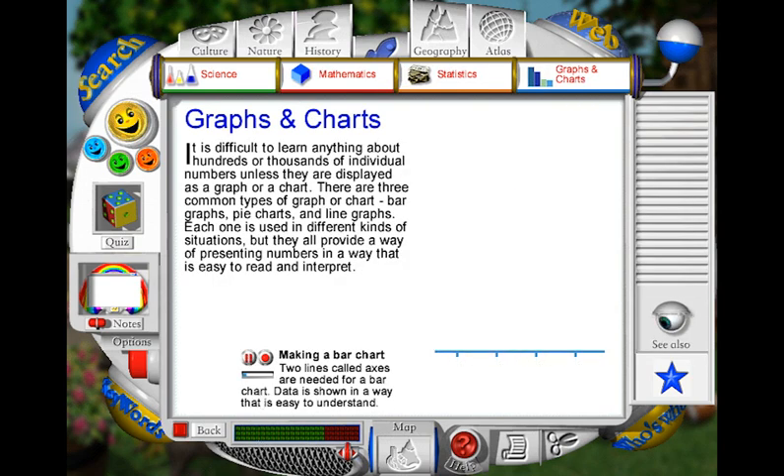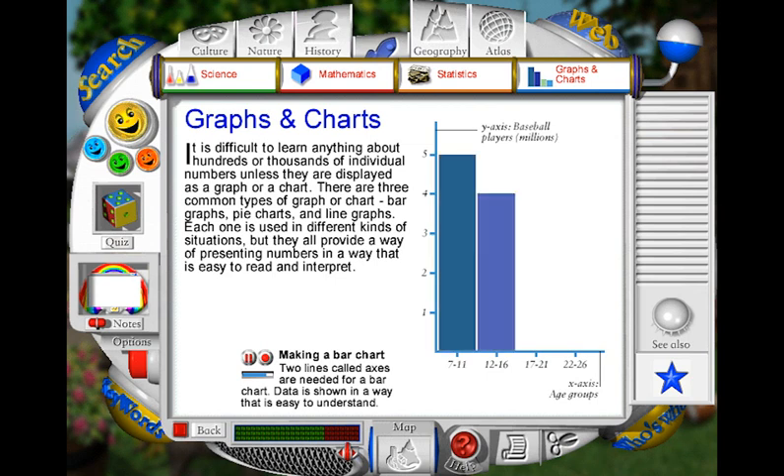When constructing a bar chart, we start by drawing an x-axis. This will tell us what information we are dealing with. In this case, it is people in the US who play baseball, divided into age groups. We also need to add a y-axis. The y-axis tells us how many people from each age group play baseball. If we add bars, we can see that more people in the 7 to 11 year old age bracket play baseball than any other group in the United States.